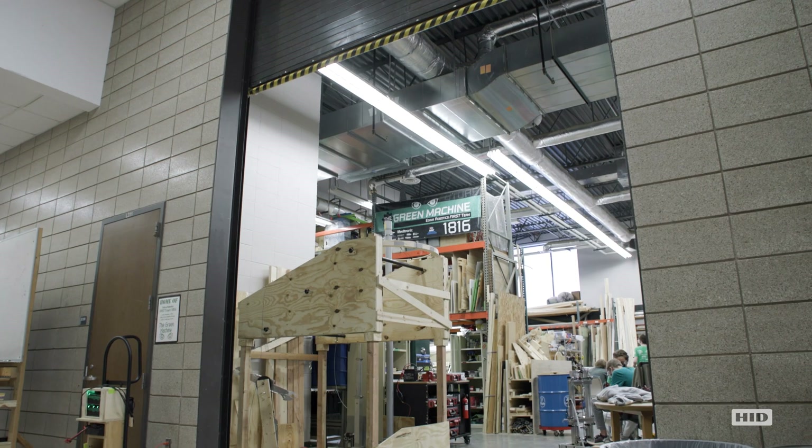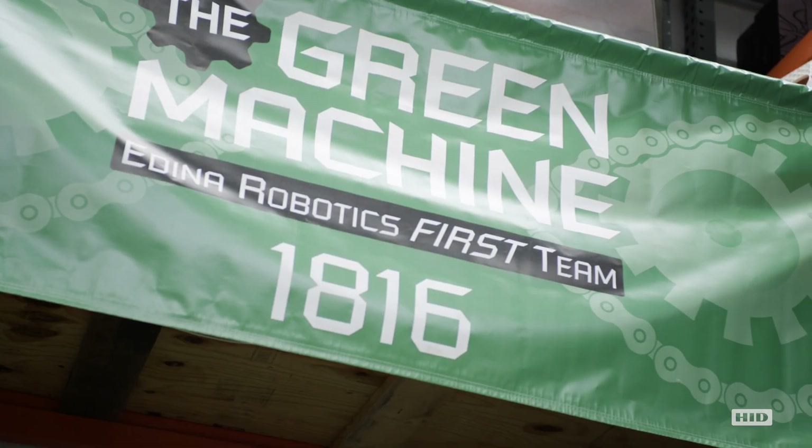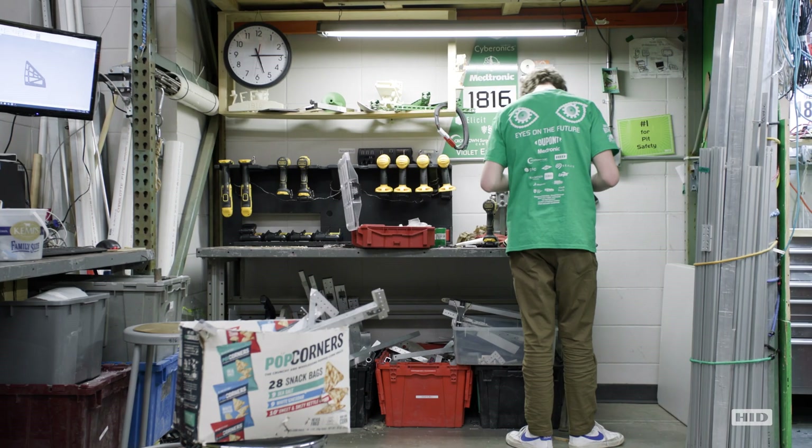At FIRST Robotics, I'm a mentor, so I work with kids to help teach them about STEM — science and technology. I first learned about HED in high school when I was on the robotics team and met Tanya as a mentor.